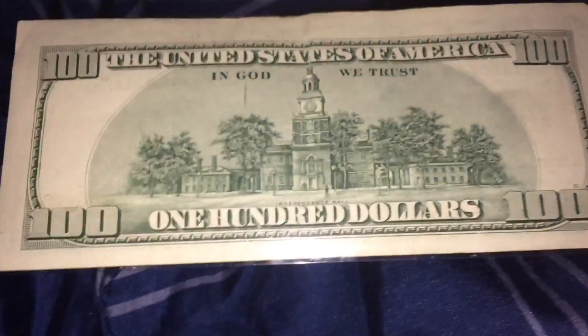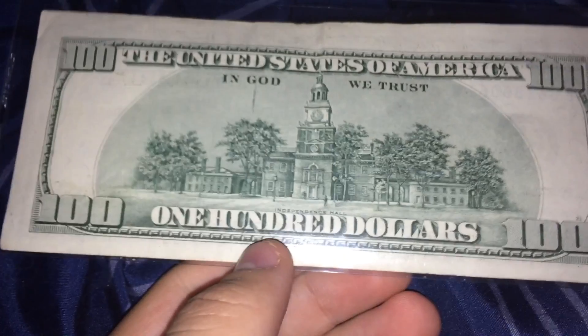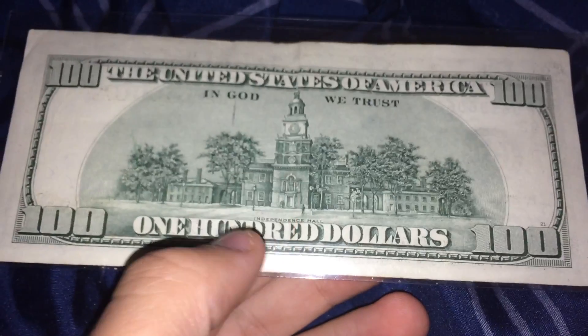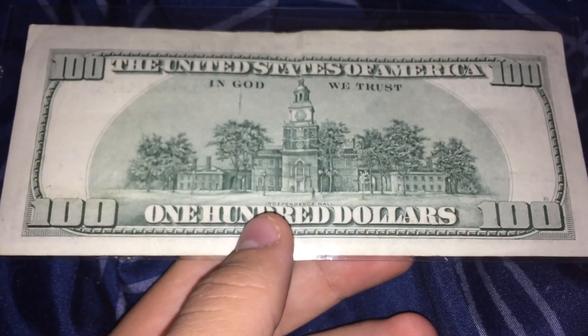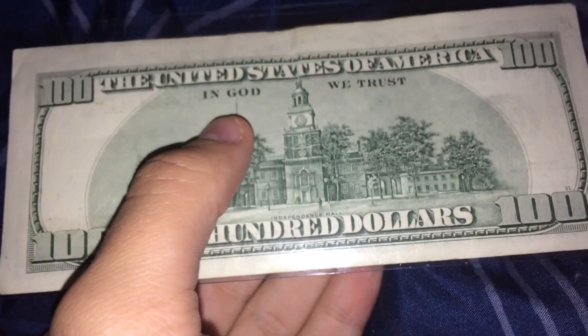There's the back — it has Independence Hall on the back, which I think is in Pennsylvania. There's a little bit of a mark right there, but still really good condition for a Series 1996 note.